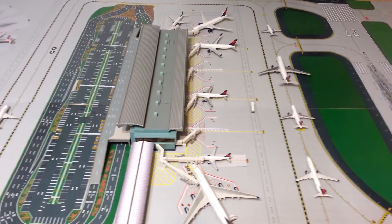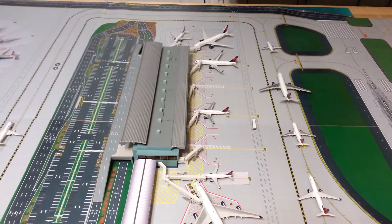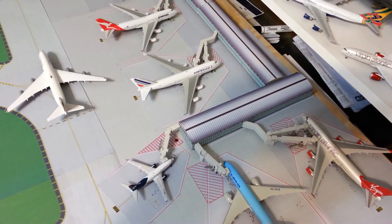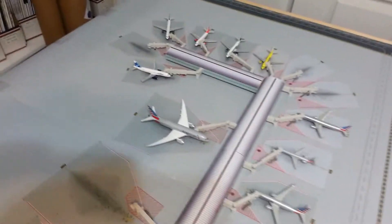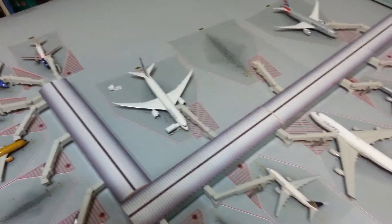Hello everyone, this is Gemini Jets 1975 coming at you with Central Texas International Update number 6. This is the big unveiling of the massive expansion project. Here is the new International Terminal — it's a little different than I envisioned. And then this is going to be the new domestic terminal. I've got parking pads and gate numbers on all of the gates. That's Terminal A, this is Terminal B, and then that's Terminal C. Let's get started.